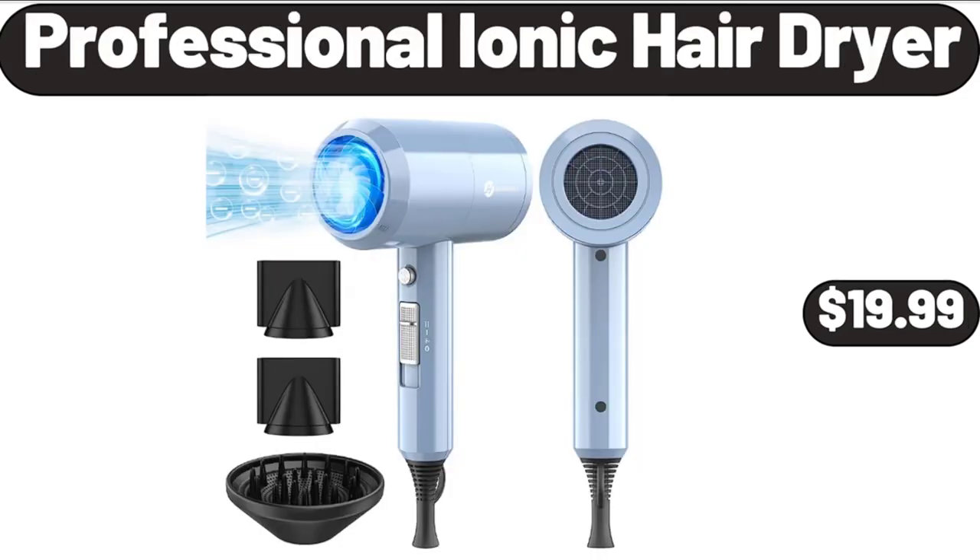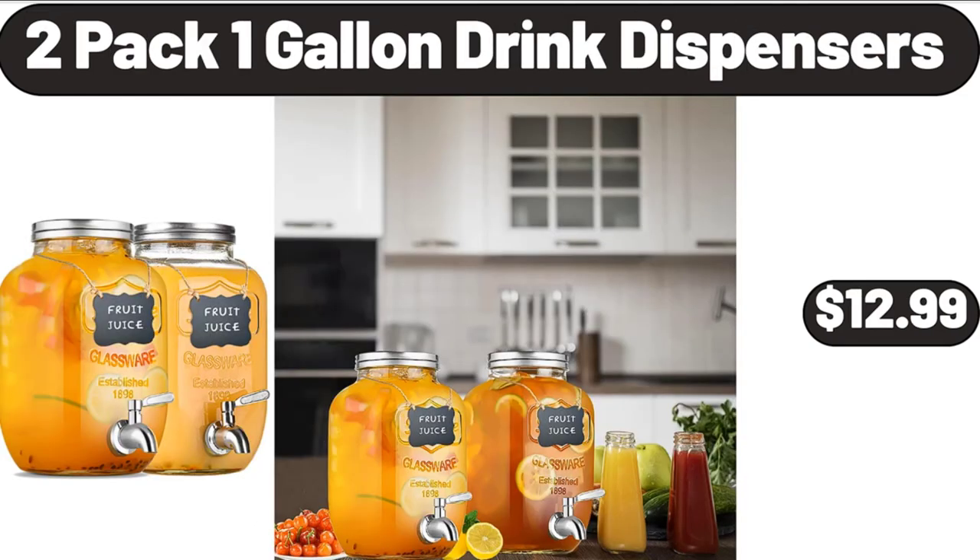Professional Ionic Hair Dryer, $19.99. 2-Pack 1-Gallon Drink Dispensers, $12.99.